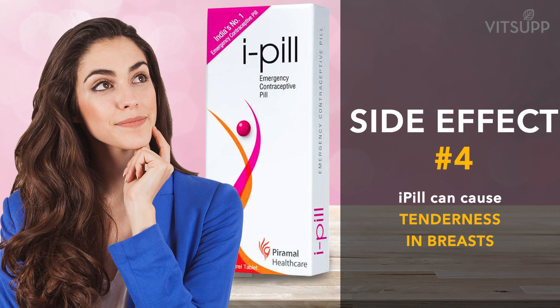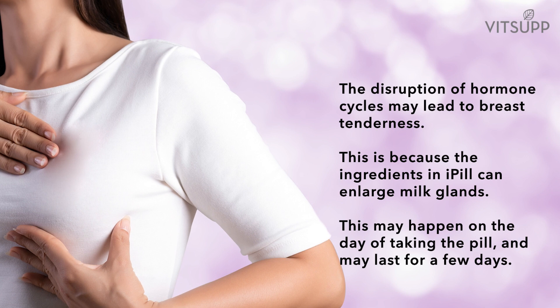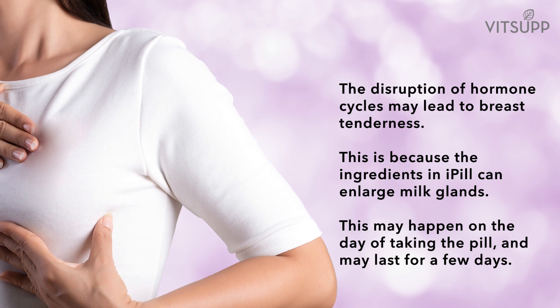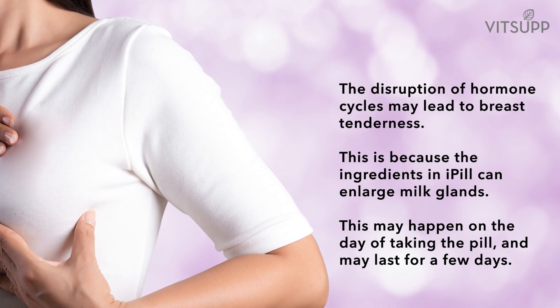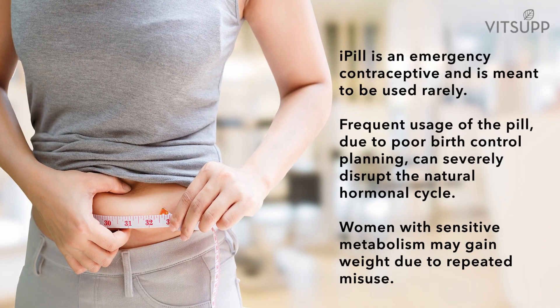Number four: i-pill can cause tenderness in breasts. The disruption of hormone cycles may lead to breast tenderness. This is because the ingredients in i-pill can enlarge the milk glands. This may happen on the day of taking the pill and may last for a few days.